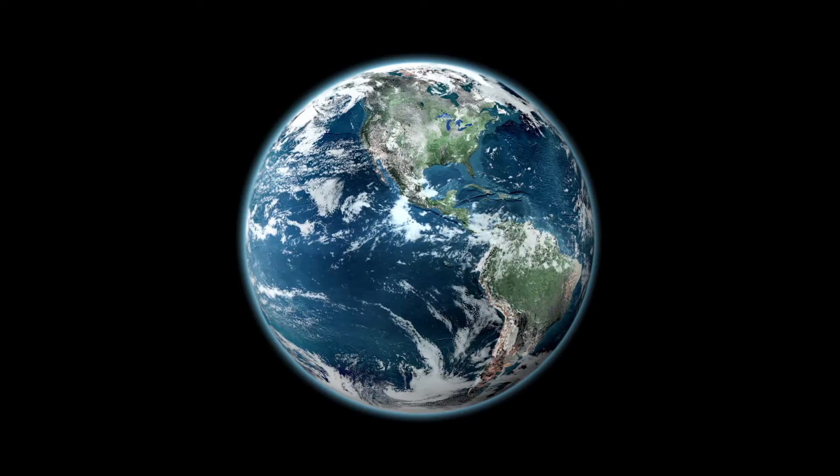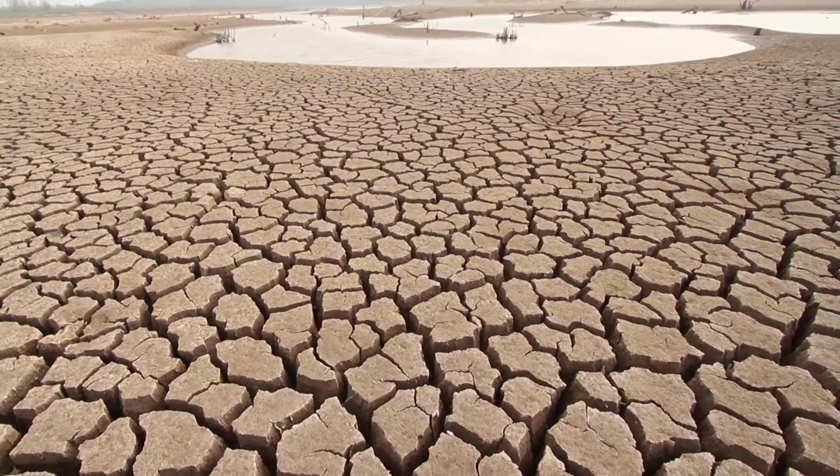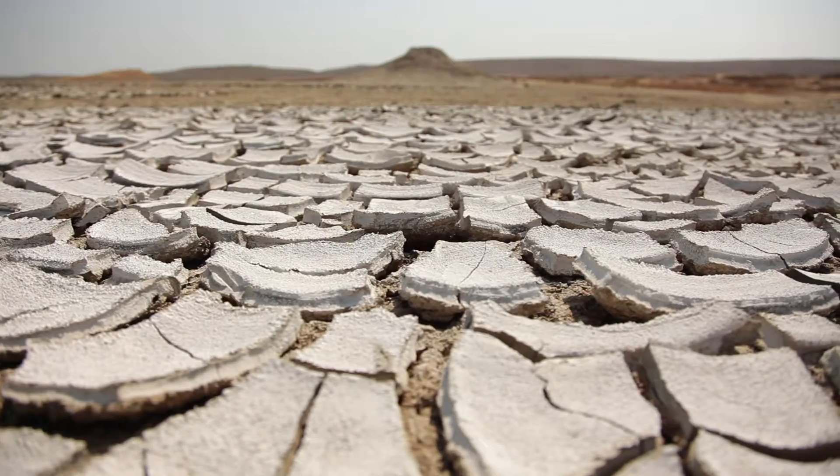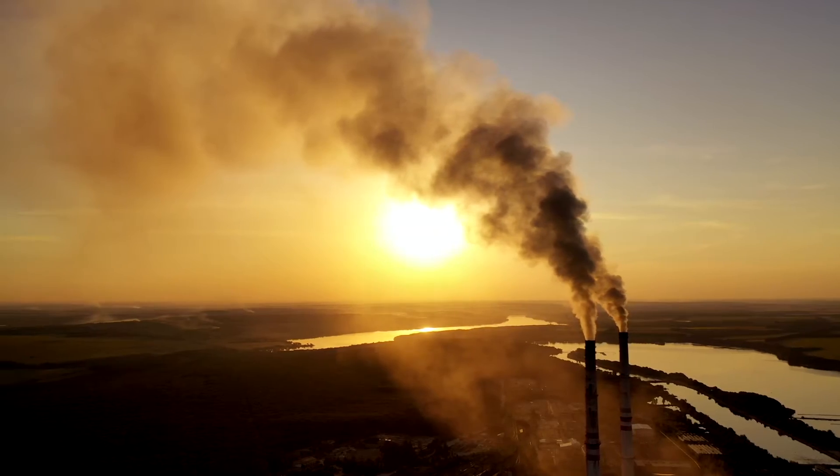Planet Earth is faced with a big problem and that problem is climate change. It's a problem that will jeopardize our planet's future if we don't solve it now. Carbon emissions are a major part of this problem.